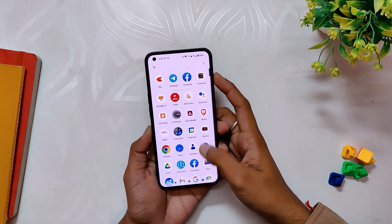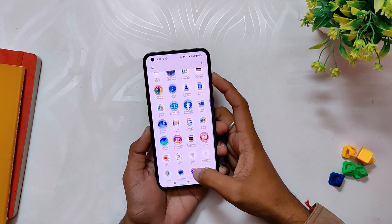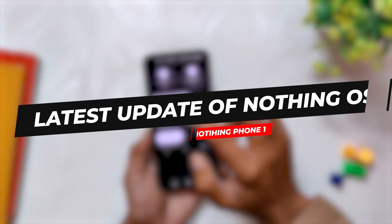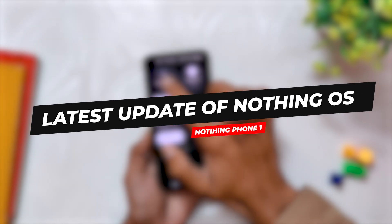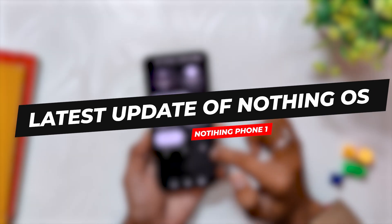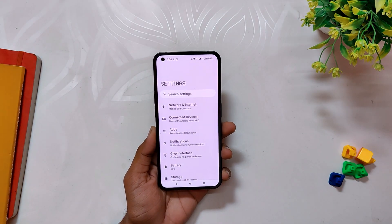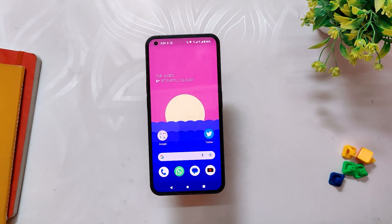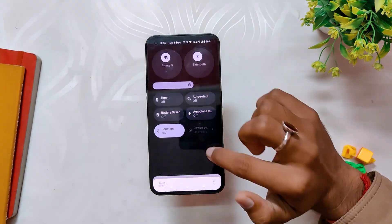Hello guys, welcome back to the channel. I hope you are doing extremely fine. My name is Prince and you are watching That Extreme. In this video we are going to review the latest update of Nothing OS released for the Nothing Phone 1. It's been around a week since Nothing rolled out the new stable Nothing OS update for Phone 1, and I've been using it on my device since then. In this video I am going to talk about the changelog of this update and whether there are any major improvements or not.